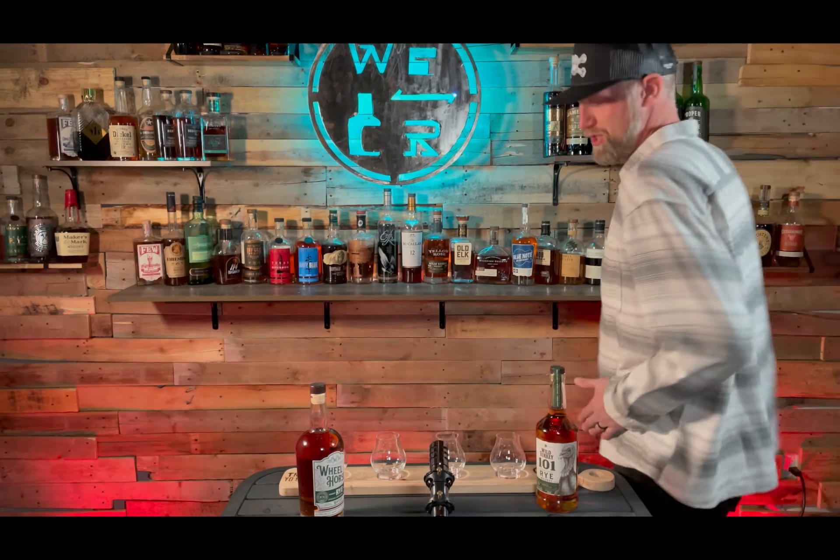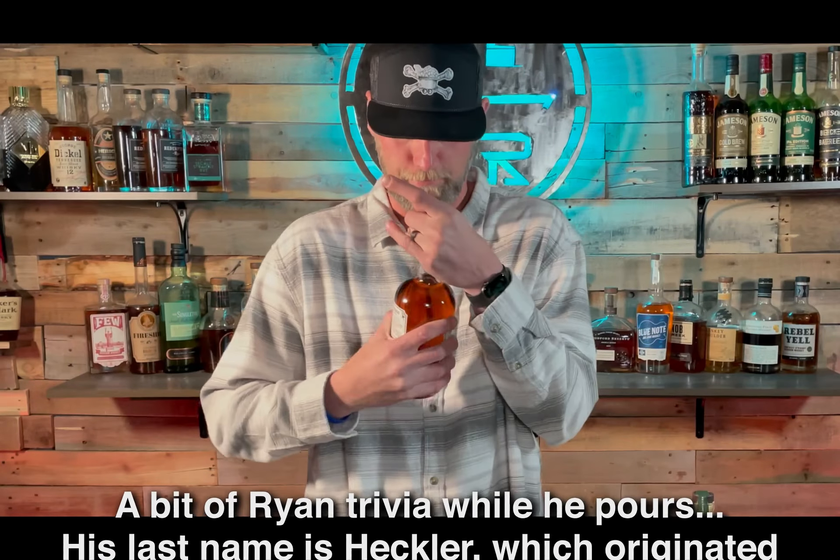Our buddy Ryan's going to pour these for us blindly, and we're not going to know which one is in what glass, and then we'll come back and taste them. Showtime!